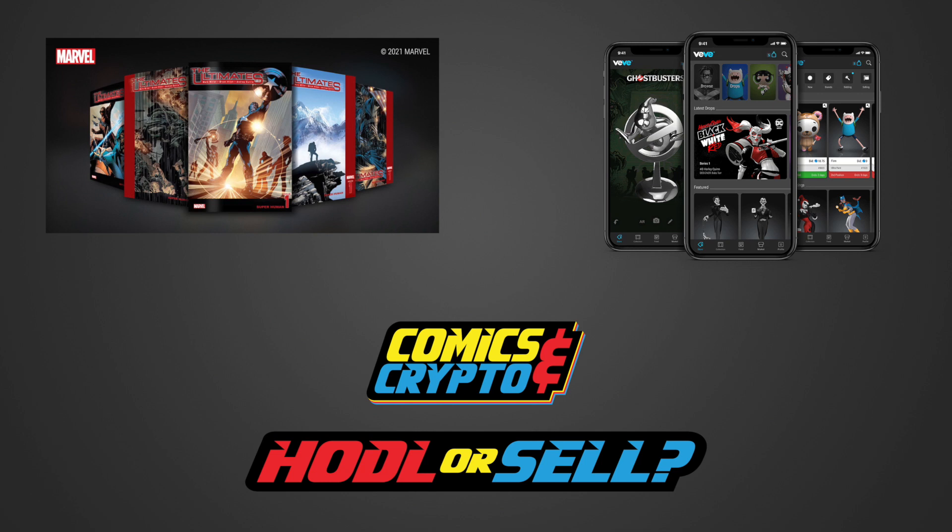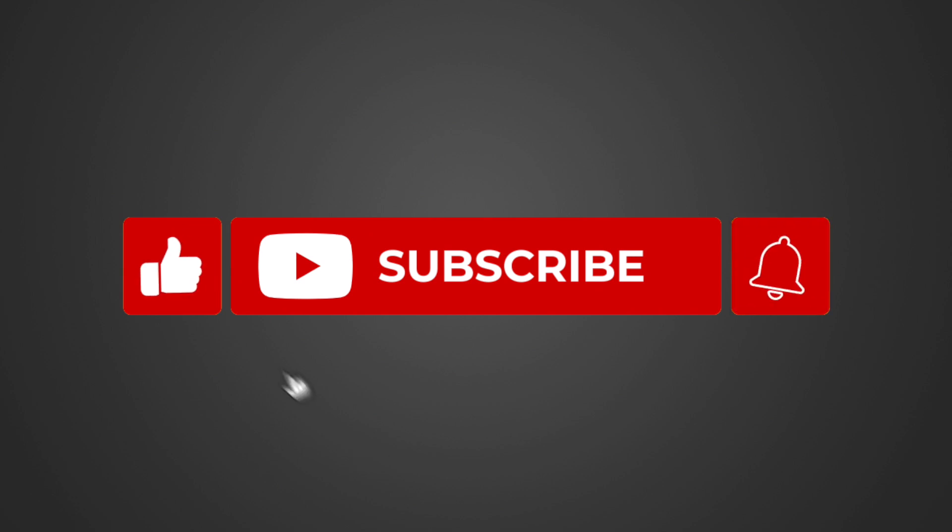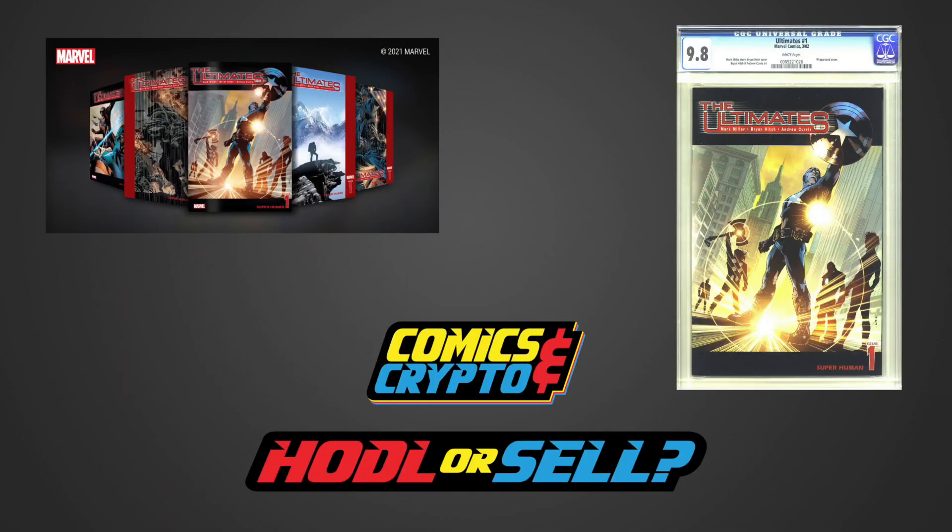Hello everyone and welcome back to HODL or SELL, where we will be breaking down The Ultimates number 1. In the end, we will let you know if we plan to HODL or SELL. As always, this is not financial advice but purely for entertainment purposes only. Also, if you like this video, please make sure to subscribe, like, and hit that notification button to receive weekly updates on all our content.